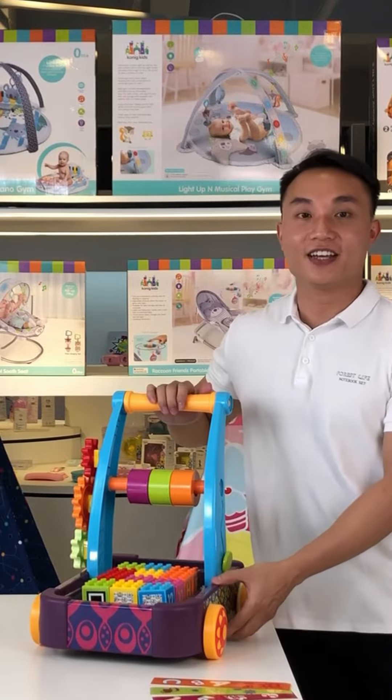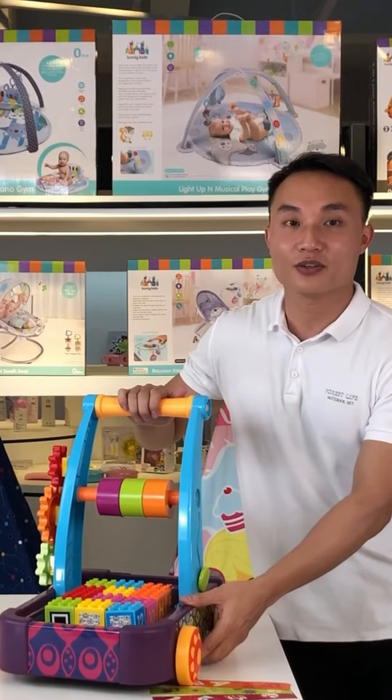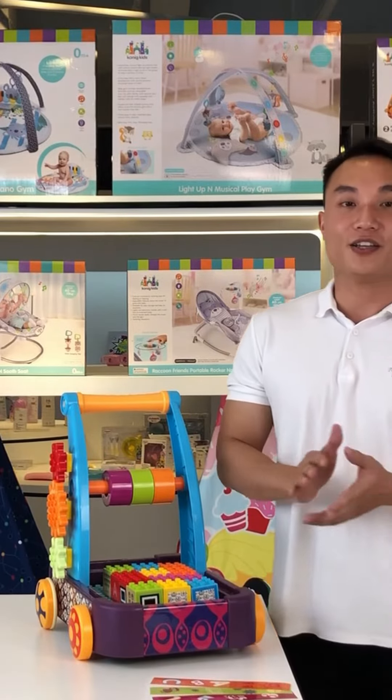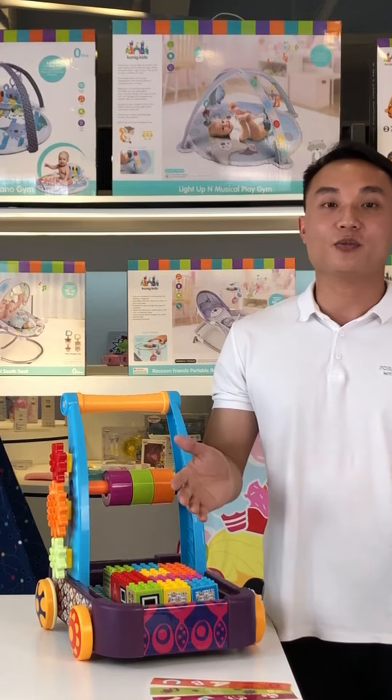It's designed like a handcart so the kids can push it everywhere they want to go and play it at any time. We have so many colors, which makes our production complicated, but it's totally worth it.